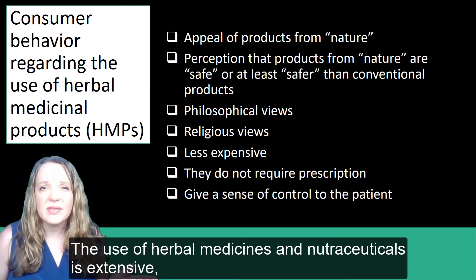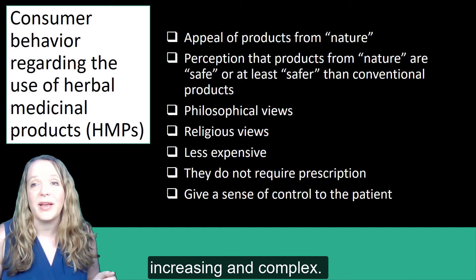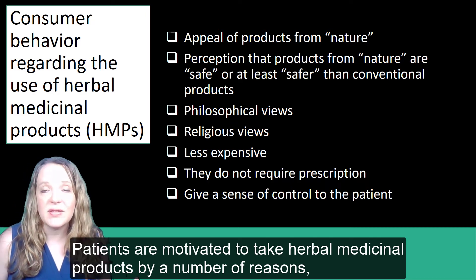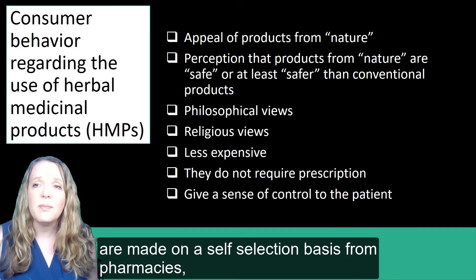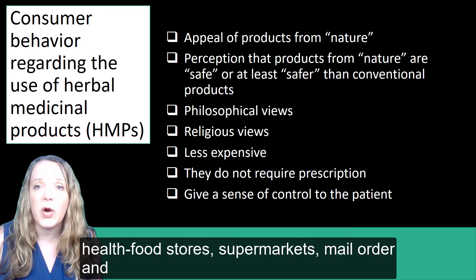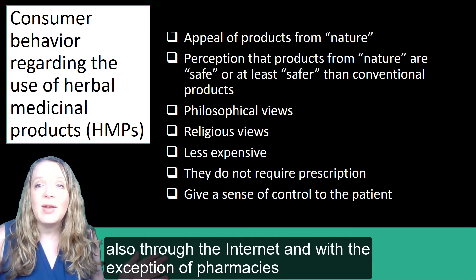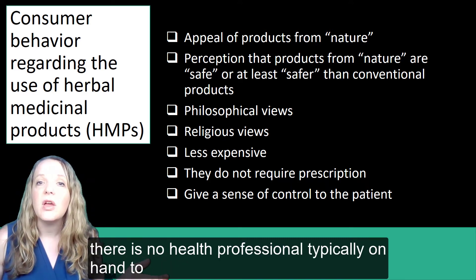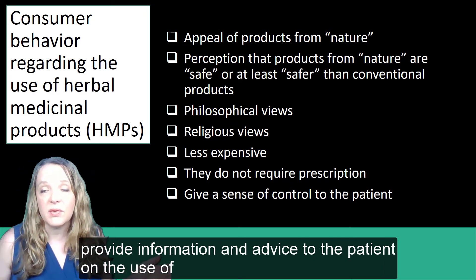The use of herbal medicines and nutraceuticals is extensive, increasing, and very complex. Patients are motivated to take herbal medicinal products for a number of reasons. Herbal medicinal product purchases are made on a self-selection basis from pharmacies, health food stores, supermarkets, mail order, and the internet. With the exception of pharmacies, there is typically no health professional on hand to provide information and advice to the patient.